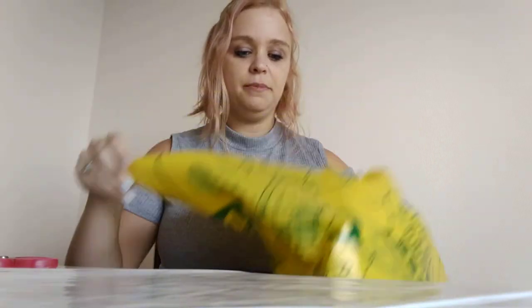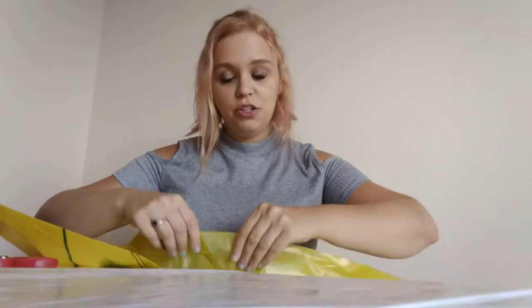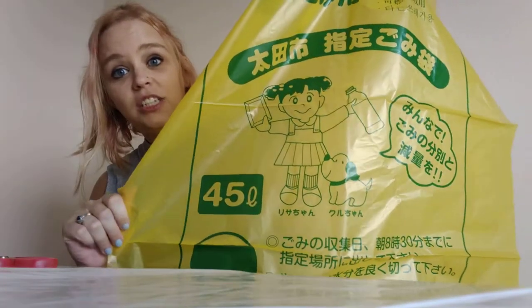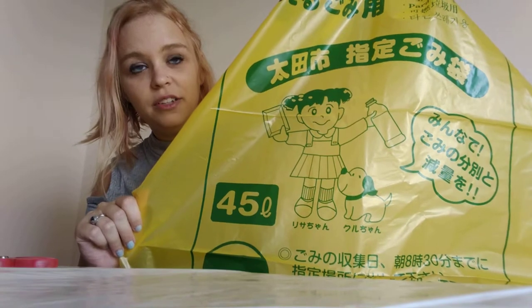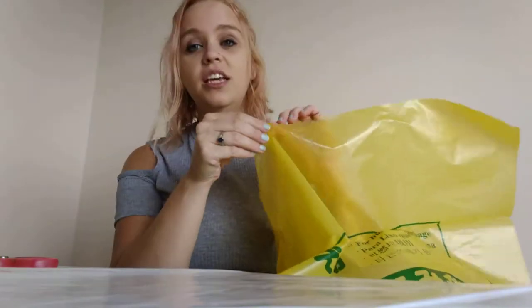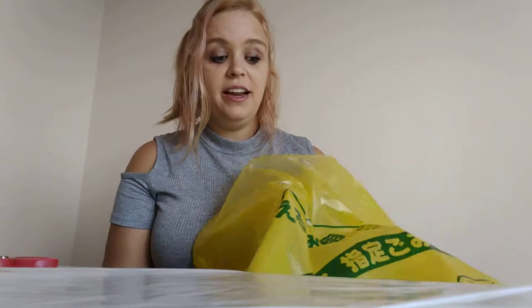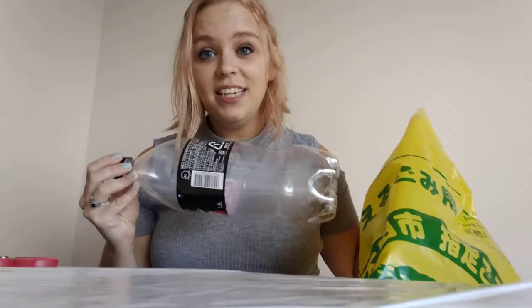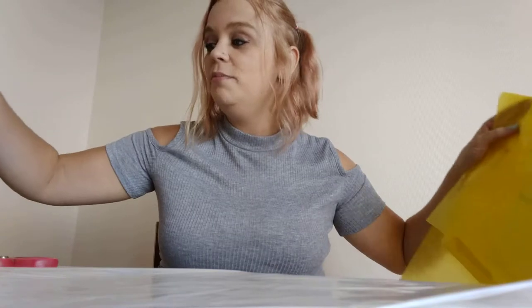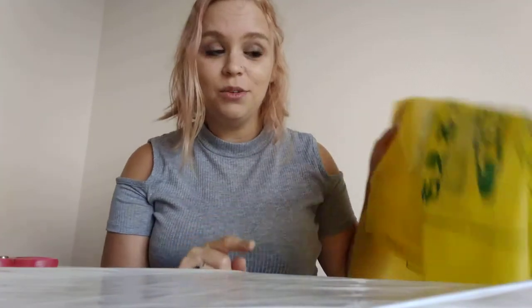So this is the burnable trash bag — it's 45 liters, which is their normal size here. All your food and everything — it's transparent. The reason for that is so that when they go to pick it up, they can see if you've done something wrong. If they see a plastic bottle in here, they will tag it and give it back to you and say fix it. They need to make sure you're doing it right. So Big Brother wants to know. That is burnable — all your normal food trash and the things I mentioned.